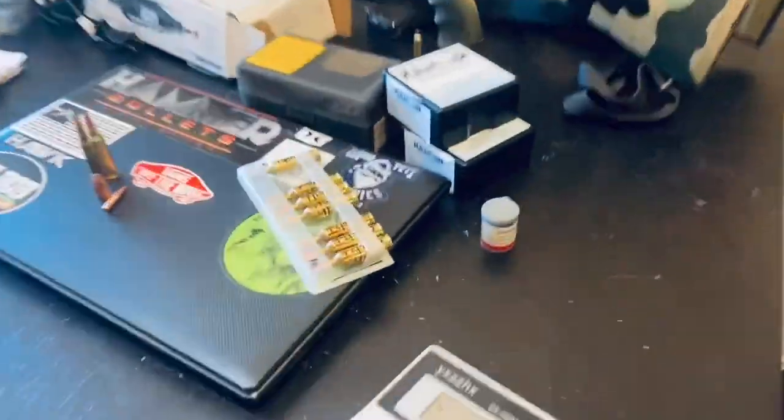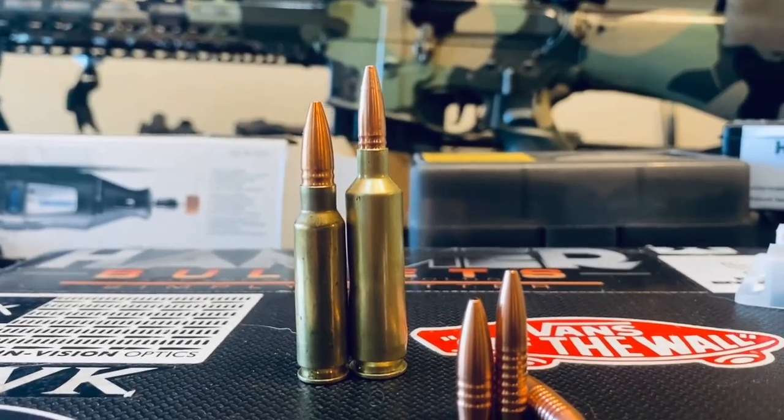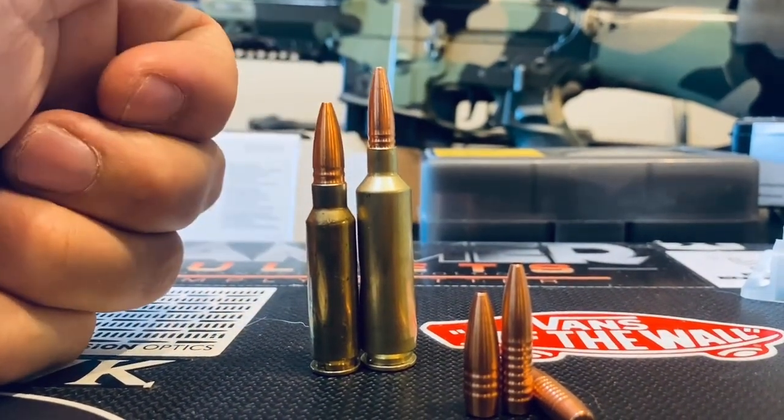I've got to show you guys something. Looking at these two cases, if we are running the same bullet weight, I bet most of you would say this guy is exponentially faster — but no.